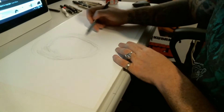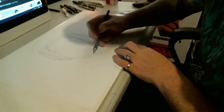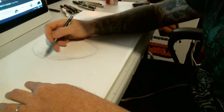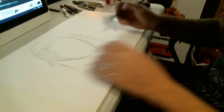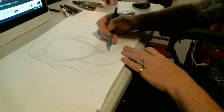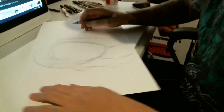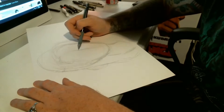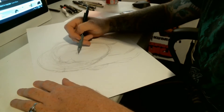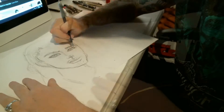I usually use a number five pencil — it's a 0.05 mechanical pencil — and I start off with an oval if I'm doing a head. I just roughly laid it in. The whole thing, the sketch and the inking, only took me about 45 minutes. And this is basically just a black and gray piece.